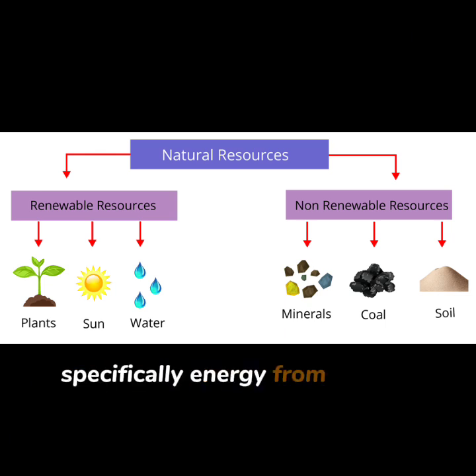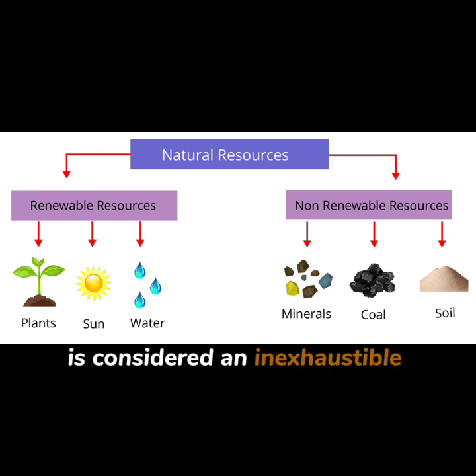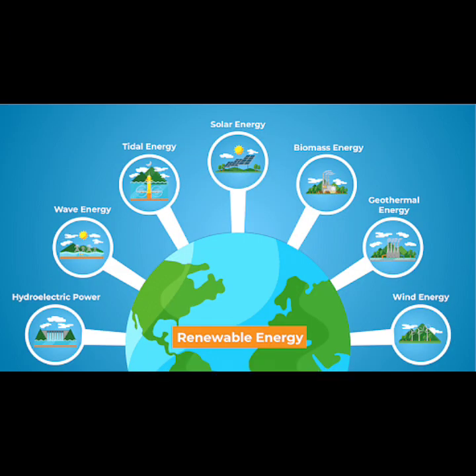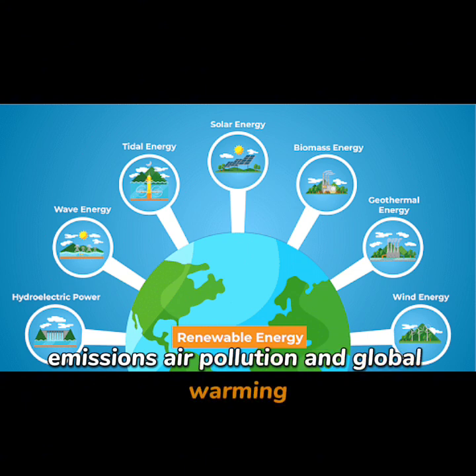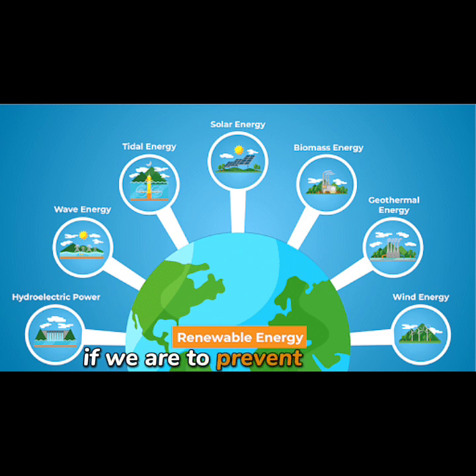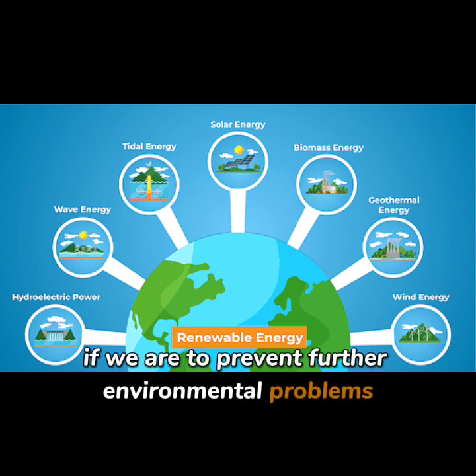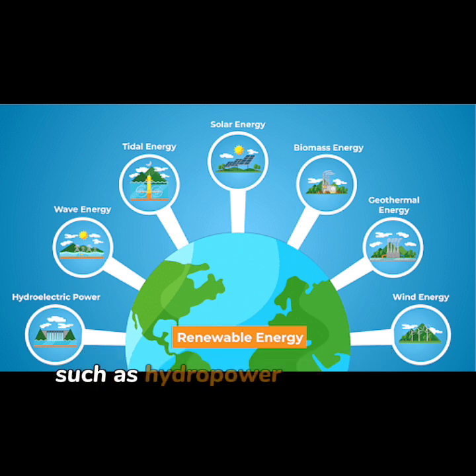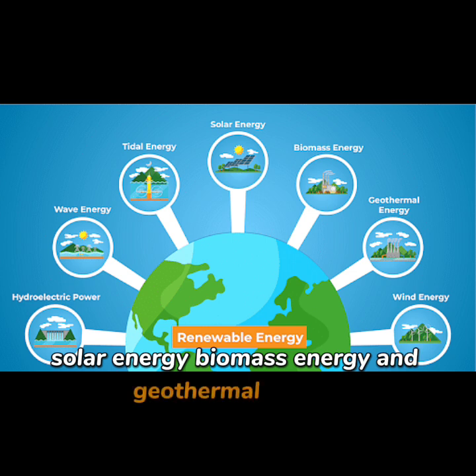Specifically, energy from the sun is considered an inexhaustible resource. As long as the sun exists, it gives us energy. Moreover, renewable energy sources can be recovered or produced without causing CO2 emissions, air pollution, and global warming. Renewable energy production is certainly essential if we are to prevent further environmental problems. There are many examples of renewable energy sources such as hydropower, wind power, solar energy, biomass energy, and geothermal energy.